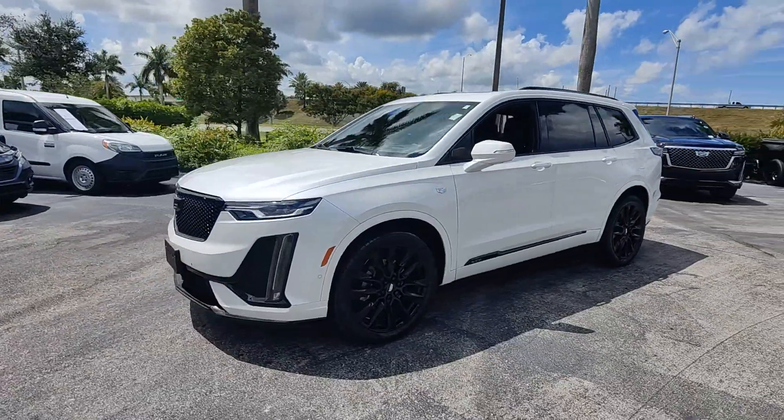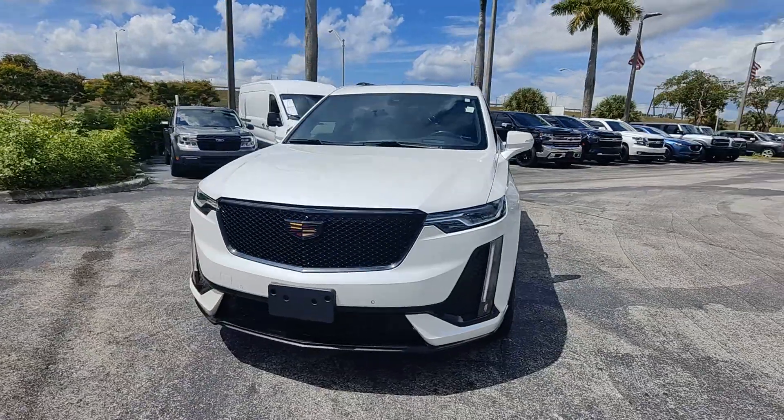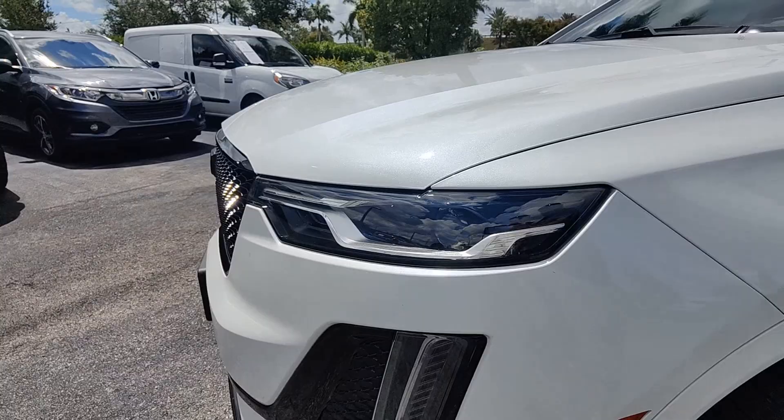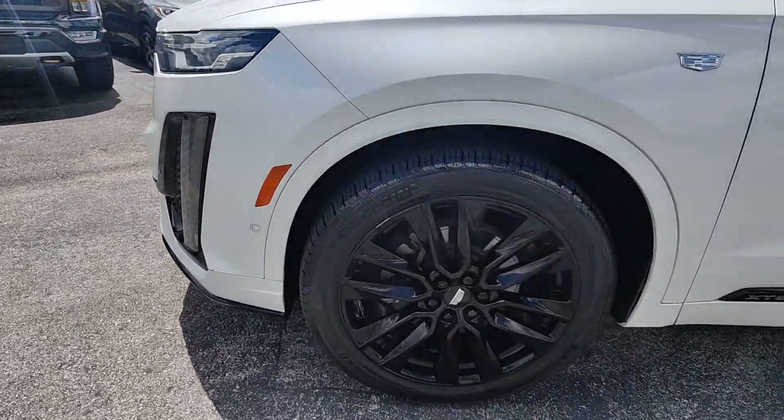These are just some of the great options this vehicle comes with: heated steering wheel, head-up display, Apple CarPlay and/or Android Auto, panoramic roof.